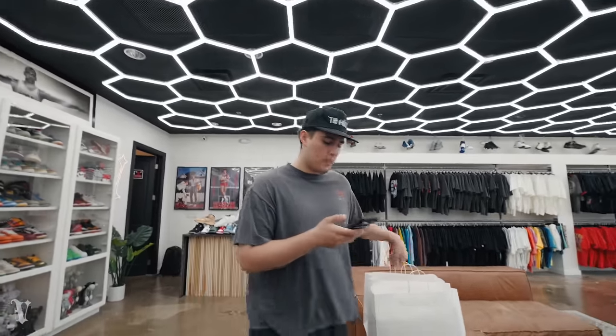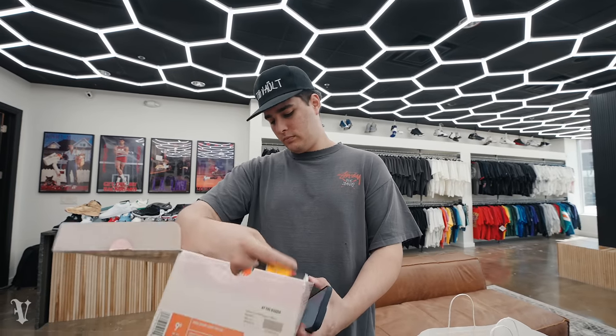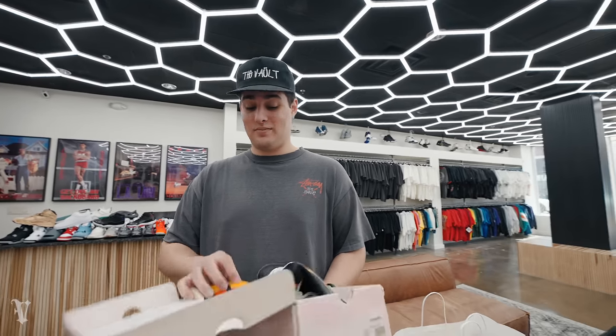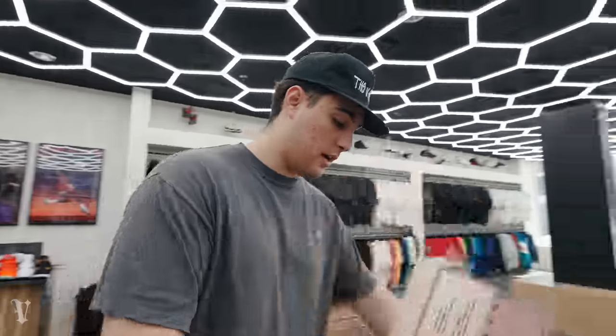First up, my boy Jack — he got himself a primetime tee and also a pair of shoes. He got the ray guns. We have a DS pair in here too, which is pretty crazy, but this is a used pair. Not too shabby for $200, which we put them up for — crazy steal with OG in my opinion. People slept. He DM'd us like 'what's the catch?' I was like there's no catch. He's a size 12, so nine and a half — OG all-white ray gun for $200, pretty nuts.